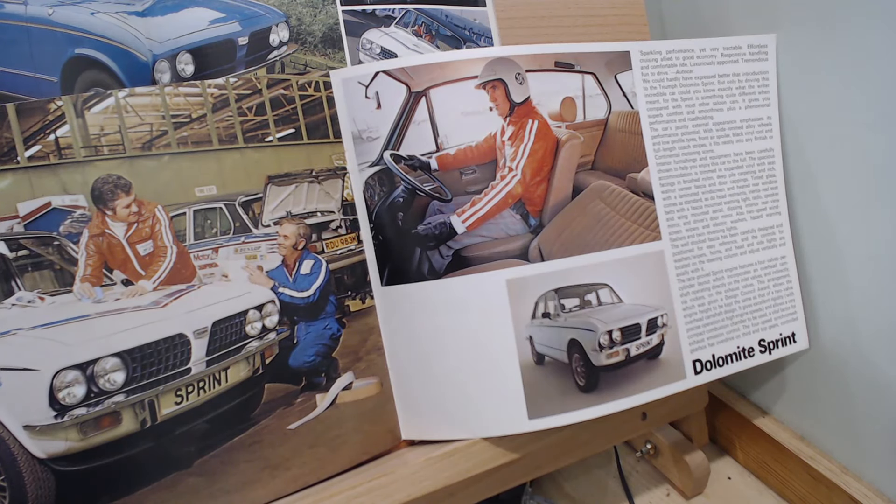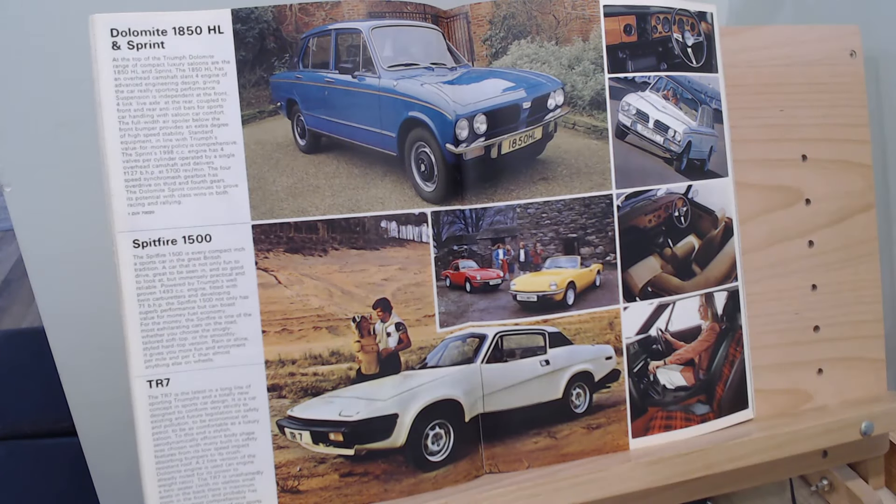They really didn't make much of a big deal about the Sprint, where I think they really should have done - it was a great car. Certainly even if you were just getting a base model Dolomite, the Sprint is the car you would aspire to one day. Then strangely, at the bottom of the same page, the Spitfire and TR7 also appear as an afterthought - particularly surprising given that the TR7 was a relatively new model. You'd probably think it would warrant a full-page spread.